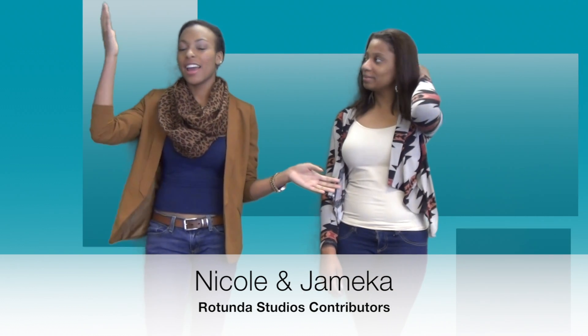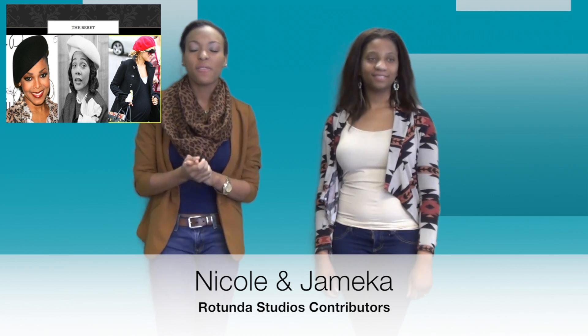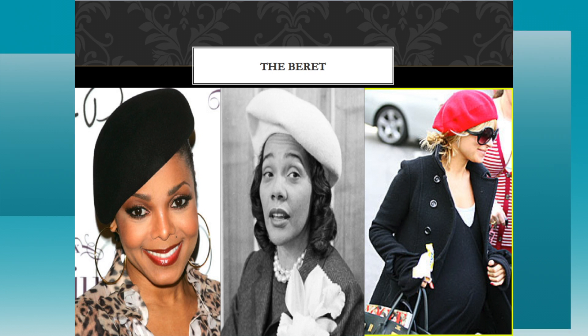Ladies, it's cold outside and the hair blows everywhere — it's a mess. The perfect alternative: grab a beret and just put it on. Our fashion icon for that — who other than, since it's Martin Luther King Week, we gave Dr. King his, we've got to give Miss Coretta hers. She's our icon for that. Our modern celebrities are Janet Jackson and Nicole Richie, and they each did the beret in a different way. They come in a wide range of colors — wear it to the side, pull it back, make it your own.